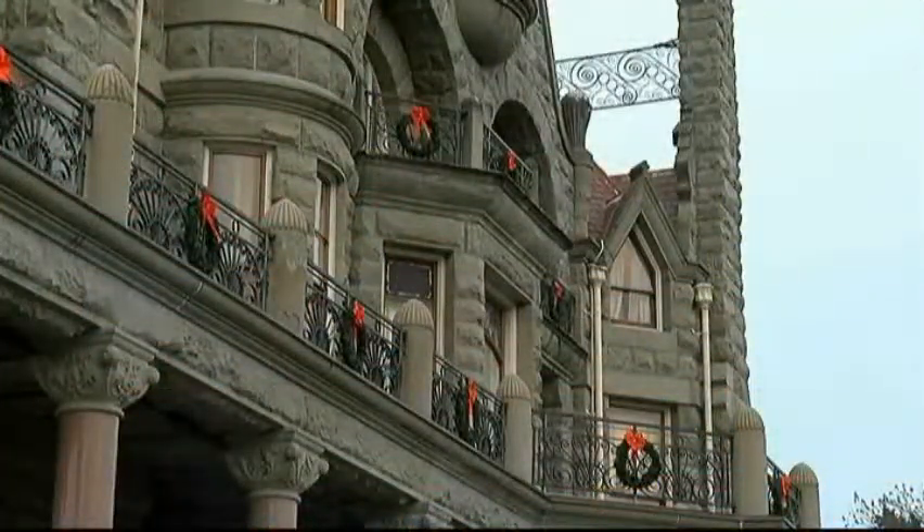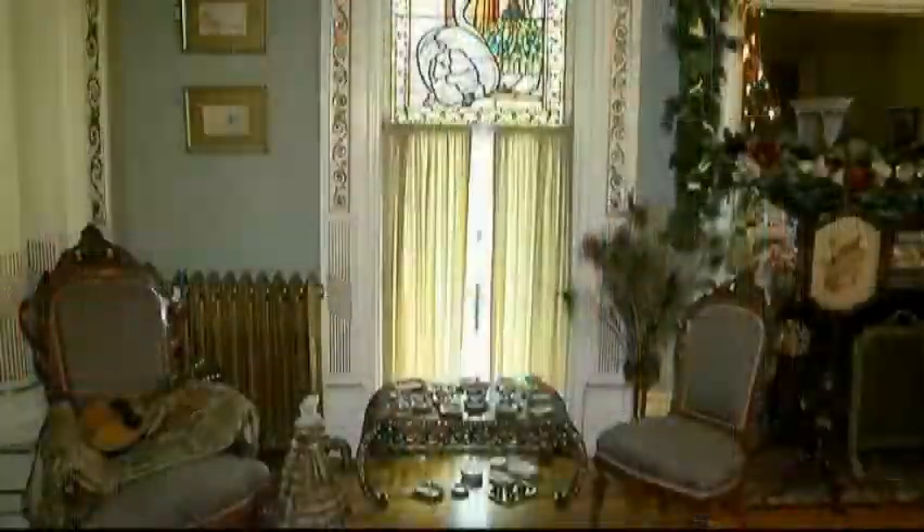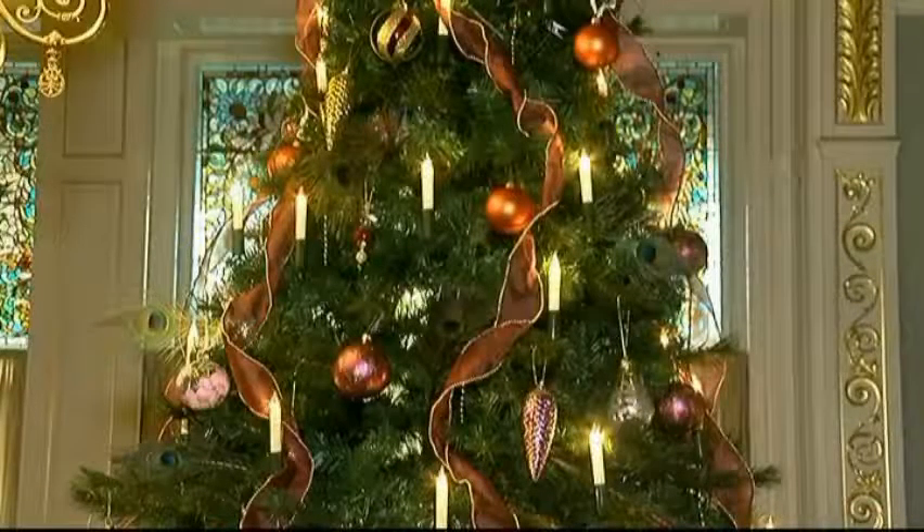Craigdarroch Castle is the first venue with an electronic pass. We just want to get people into the castle whenever we can, so it seemed like a wonderful opportunity. We've had 11,000 visits since the program started using our various passes, and my understanding is we already have about 250 holds for the castle.